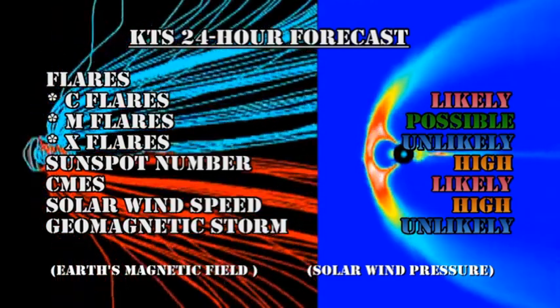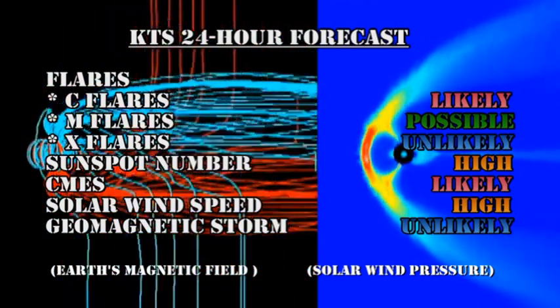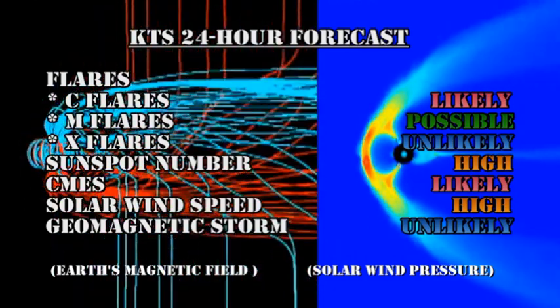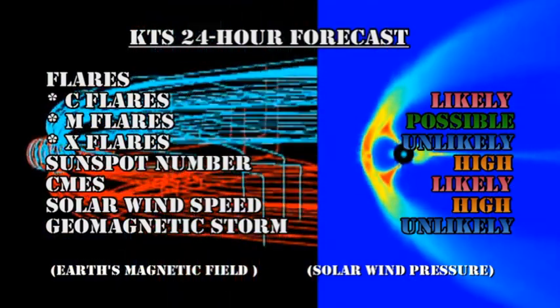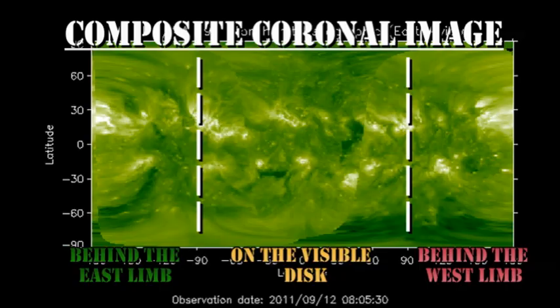My forecast for the next 24 hours is that C-flares are likely. M-flares are just still possible, but I think it's unlikely that we're going to get an X-flare. Sunspot numbers should remain high, if not go higher. Coronal mass ejections are likely. The solar wind speed should remain high, at least for another day. But a geomagnetic storm, I think, is now becoming more unlikely. From the composite coronal image, we can see that just about all of that region in the northeast is now over the limb.